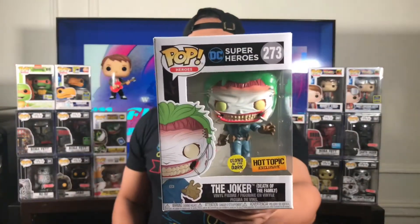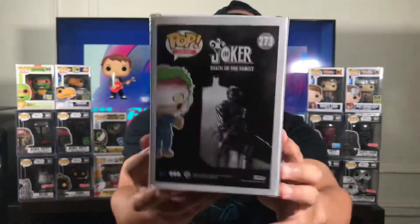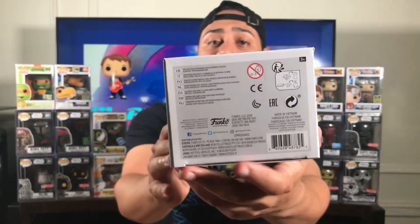Now let's get straight to the pop and here he is — Joker, Death of the Family. This Joker looks awesome, one of the best Jokers I've seen. Box is in mint condition, great box, mint condition box. Good job Hot Topic — factory code right on the bottom.